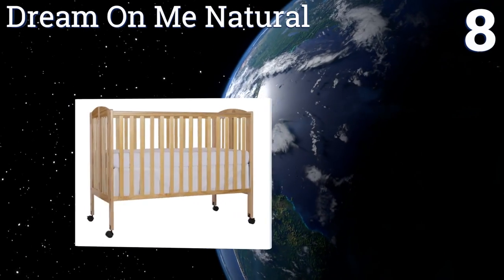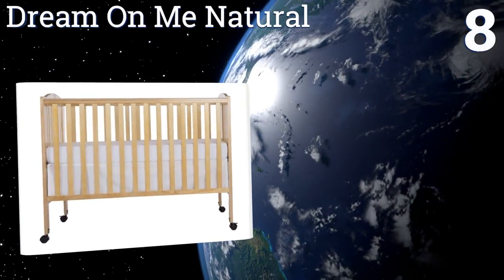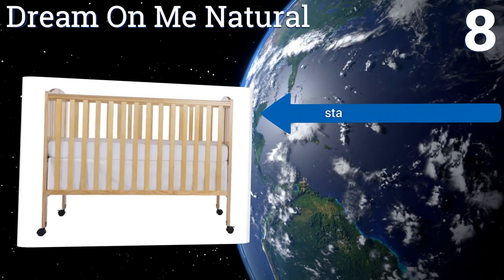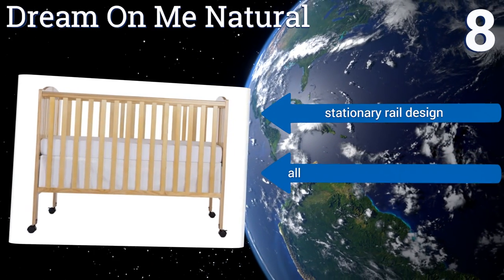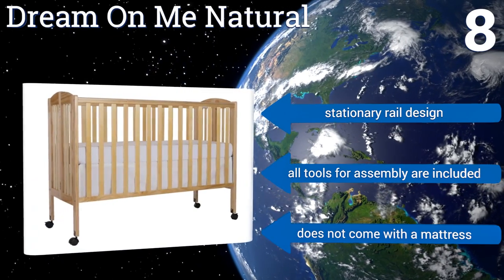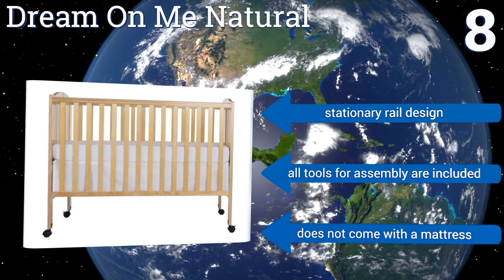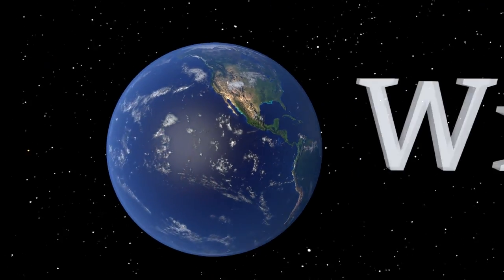Coming in at number eight on our list, the Dream On Me Natural is a full-sized unit that folds flat for storage and includes smooth hooded casters with safety locks, making it easy to move from one room to the next. It's also strong enough to support a 27-pound child. It's a stationary rail design and all the tools for assembly are included, however it doesn't come with a mattress.